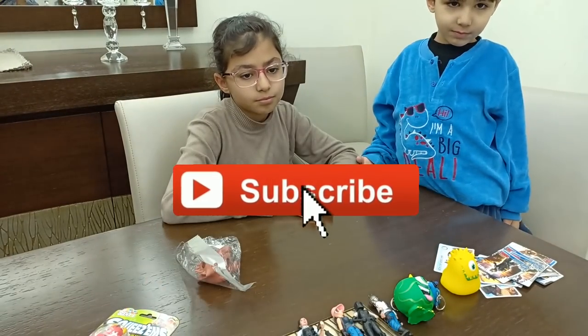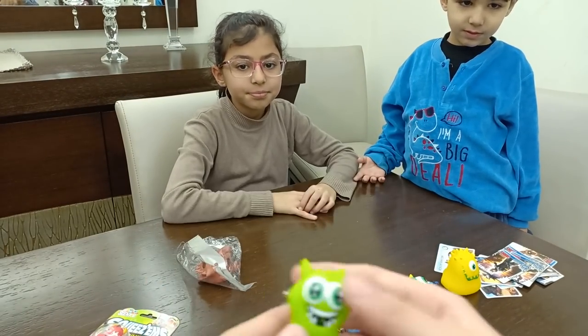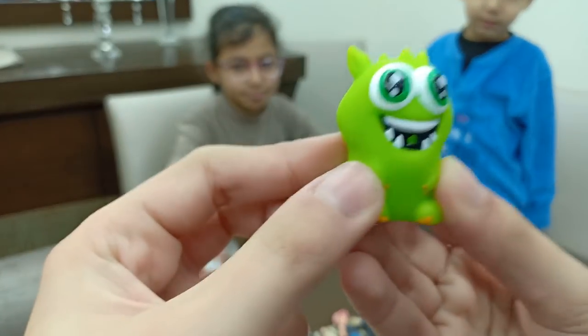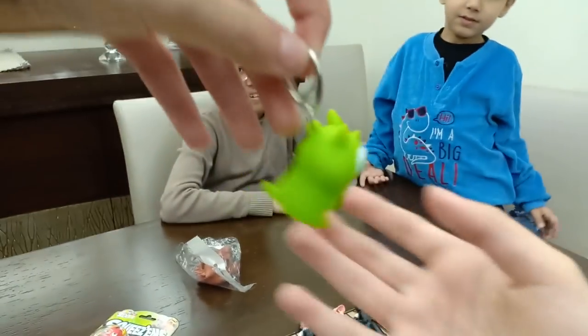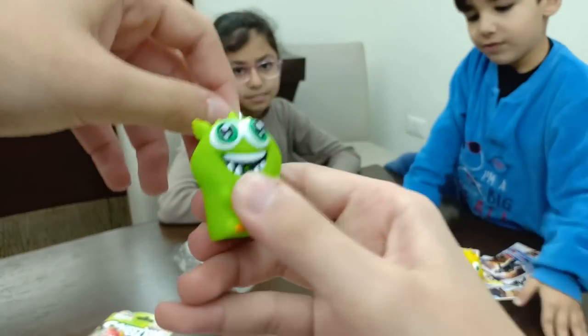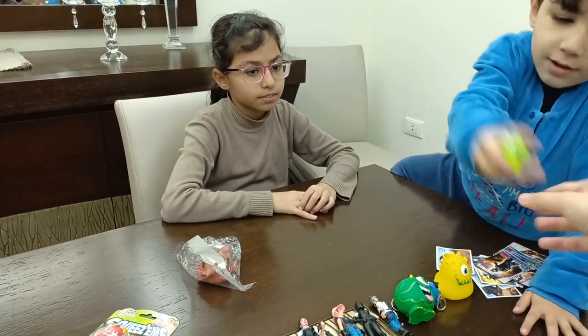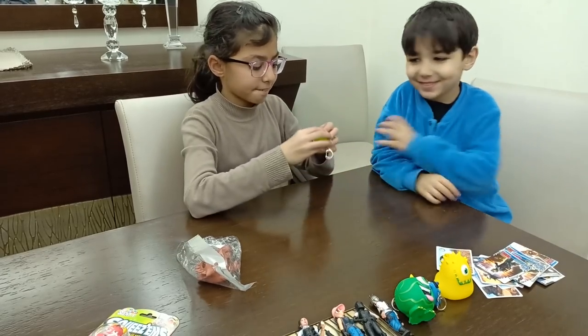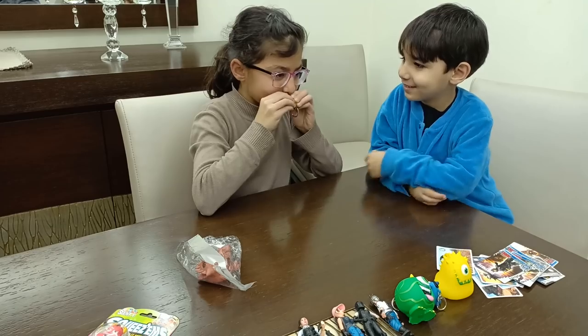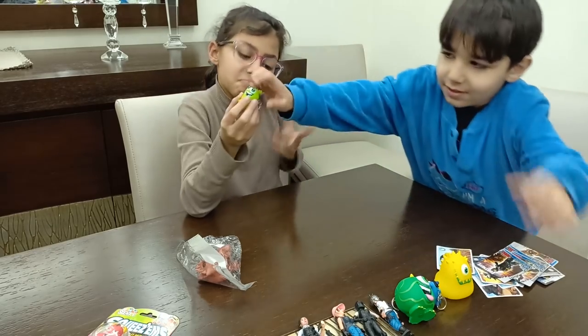Oh my gosh, the monster crab! This one looks so cute. It smells like watermelon. Smell it, guys. Does it smell like watermelon? No?